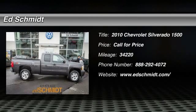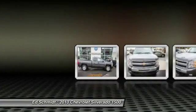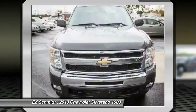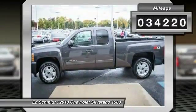The 2010 Chevy Silverado 1500. The Chevy Silverado 1500 has the lowest cost of ownership of any full-size pickup. This vehicle has less than 35,000 miles.